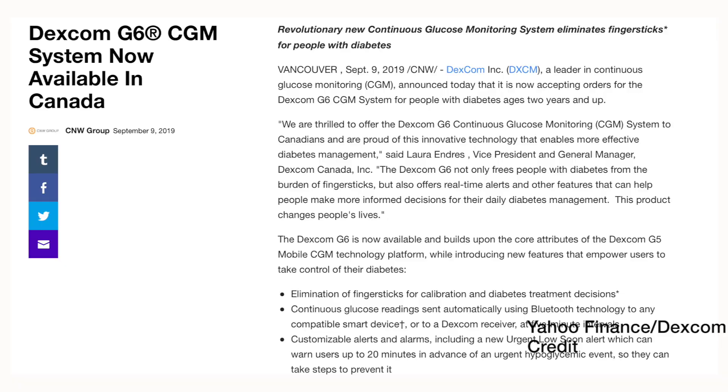Now some Dexcom news: Dexcom G6 is now available in Canada. It was approved by Health Canada earlier this year and it's now available to buy or through insurance. All the information you want about Dexcom in Canada is on Michelle's channel — links down below — as she has been using it, so go to her channel for all the details.